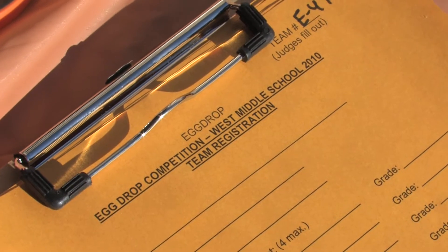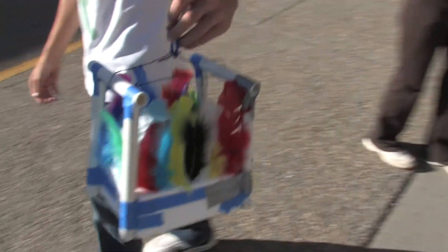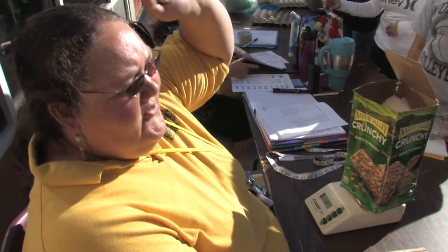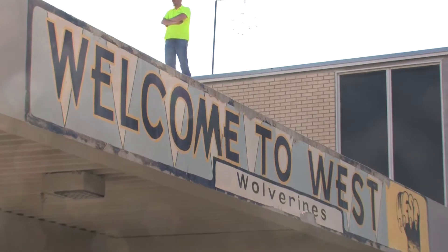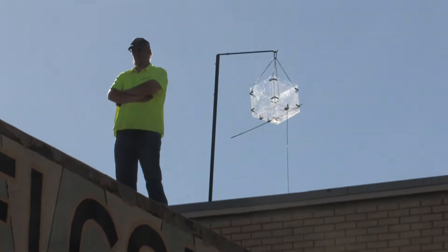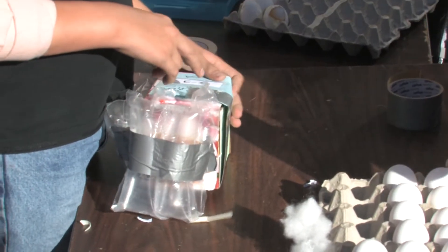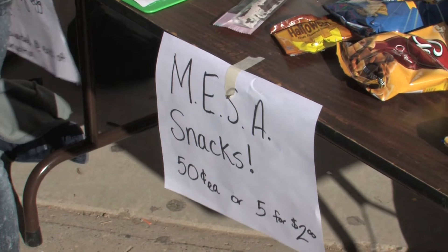Students have built containers in which they are packing three eggs. The containers will be released from the rooftop either via a box with a spring-loaded trap or by a zip line through the courtyard. They are displaying principles of math and science — physics, forces, motion, and energy. This is all part of the Mesa program for the school district.